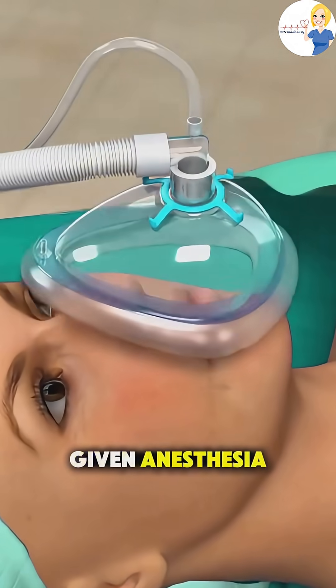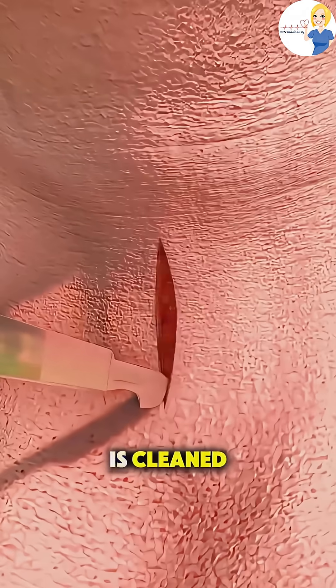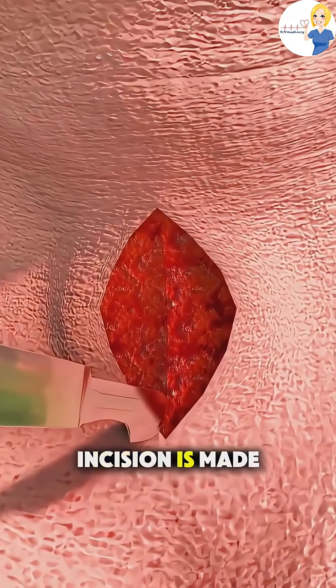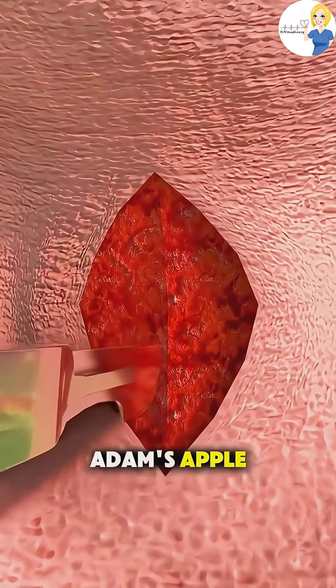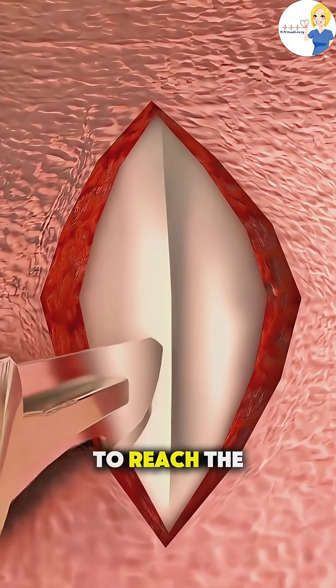The patient is given anesthesia to stay completely unconscious and pain-free. Then the neck is cleaned and a small incision is made just below the Adam's apple. The surgeon carefully separates the tissue and muscles to reach the trachea.